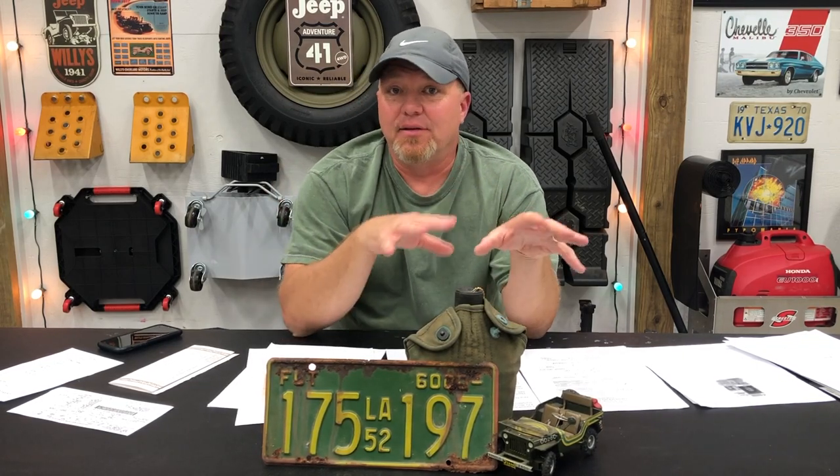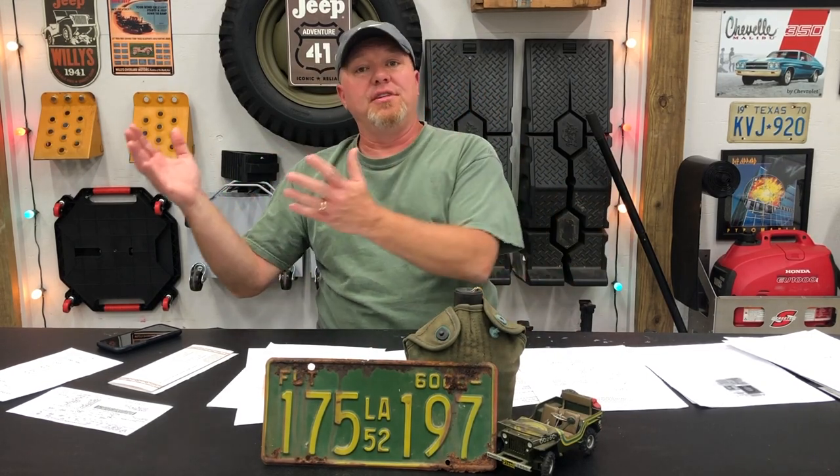Here's why that happens: on a surplus war vehicle back in the '40s, when they were getting rid of all these Willys Jeeps and other military vehicles, they did not issue titles to folks — they gave them a certificate of origin. That wasn't a problem in the '50s because back then you could register a vehicle using a certificate of origin. But fast forward to 2021, that is no longer the case, at least in the state of Louisiana.